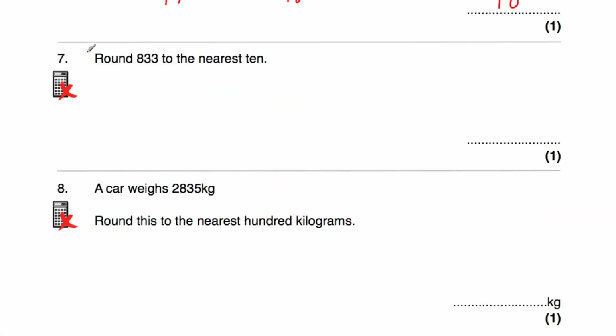Question number 7 asks us to round 833 to the nearest 10. The multiple of 10 just beneath this number would be 830, and the multiple of 10 above would be 840. In the middle would be 835. So 833 is closer to 830 than it is to 840. Our answer would be 830 to the nearest 10.